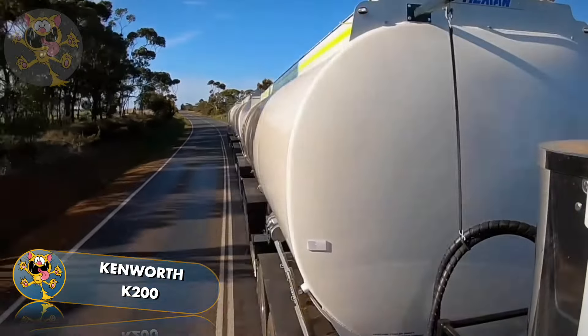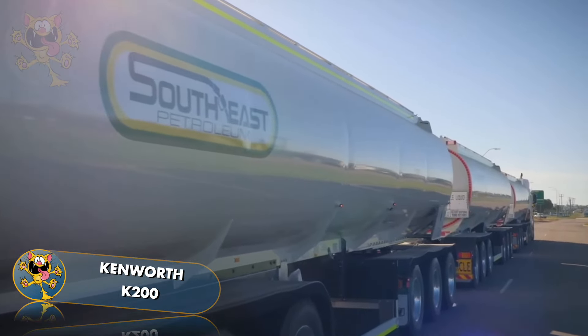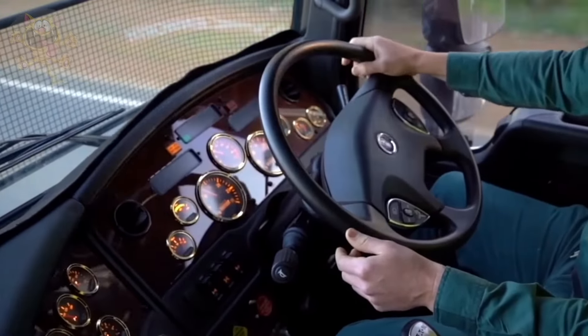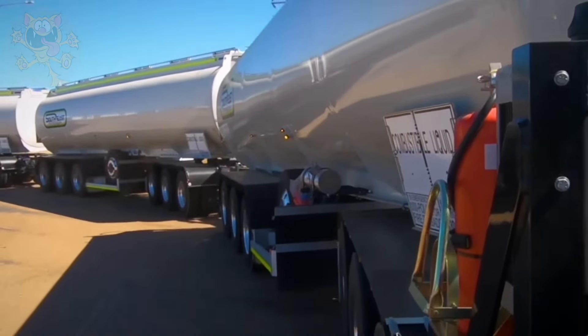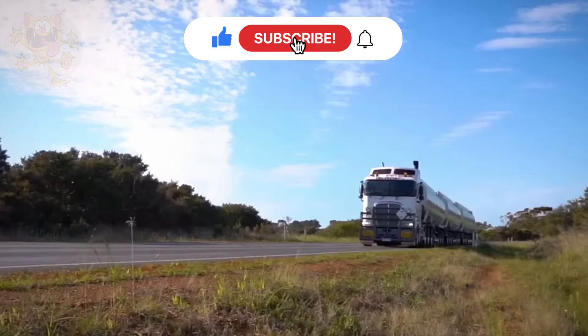Its engine is a Cummins X15 Euro 5, producing 600 horsepower. Its tank has the capacity to carry a massive 127,000 litres of fuel. This tanker truck is operated by an Australian company called Southeast Petroleum, and it transports fuel to isolated towns in Western Australia.